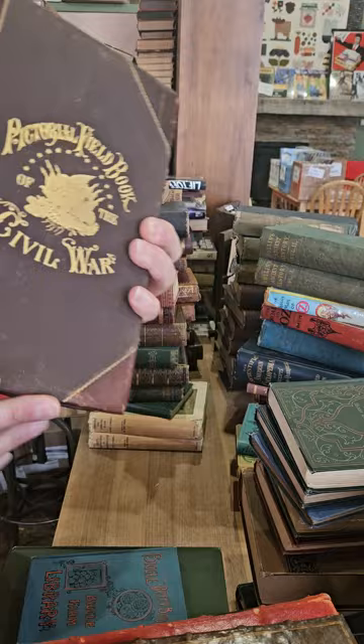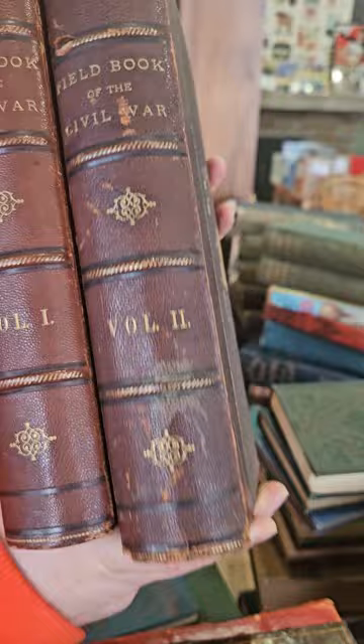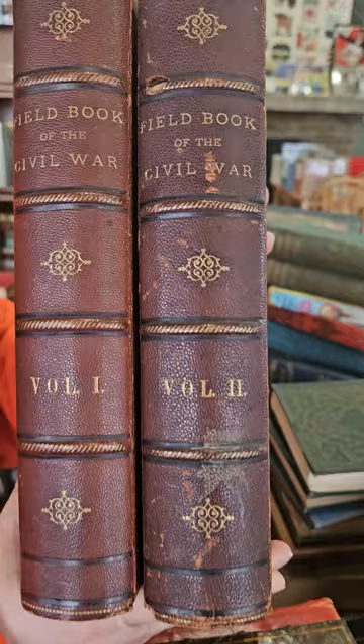This is two volumes of the Pictorial Field Book of the Civil War — just volume one and two. I think there's a volume three to this set as well that I need to track down to complete it. Nice leather ones — I think they had a few different leather styles of this set.